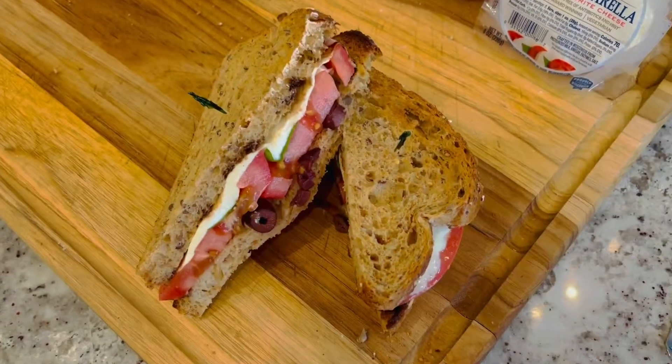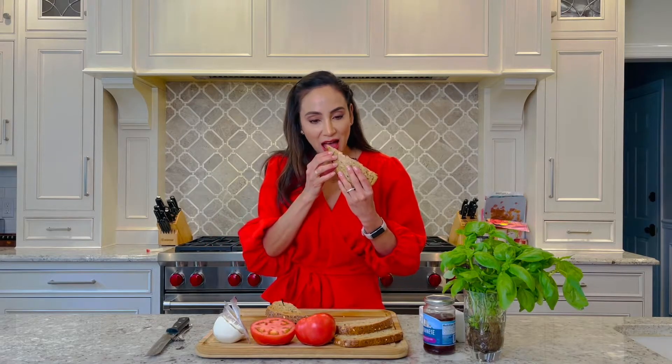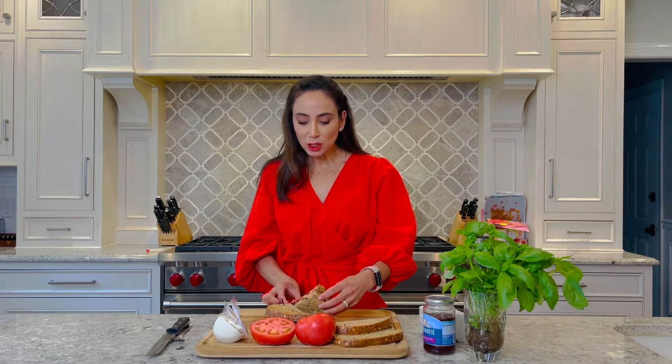Doesn't that look great? Oh, it was just so easy to make, but there is a lot of flavor going on here. So let's give it a try. Oh, it's so good! Tomatoes can be enjoyed so many different ways, so I hope that you try out this sandwich for a quick, delicious lunch.